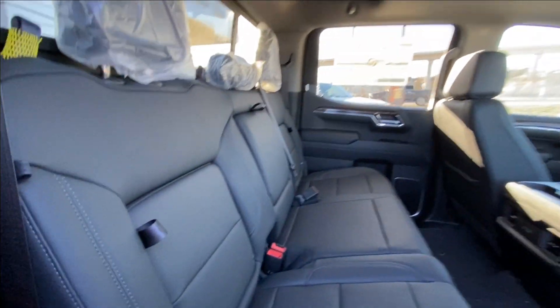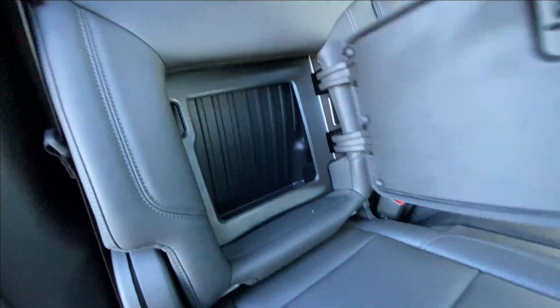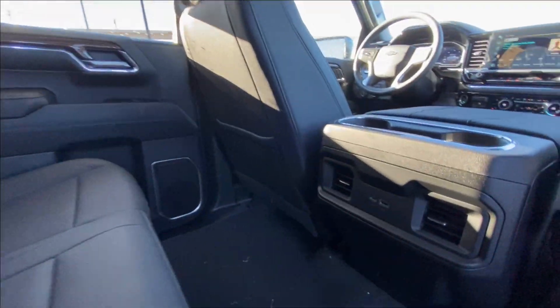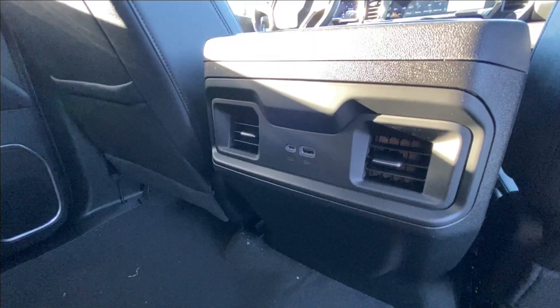Heading back inside the RST, the back seats have in-seat storage, they're also car seat ready and come in a 60-40 split. Cup holders come down in the middle, rear power sliding window, Bose audio continues throughout the back of the truck, and here in the center console we have two USB charging ports.